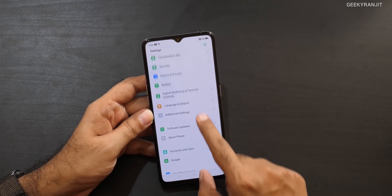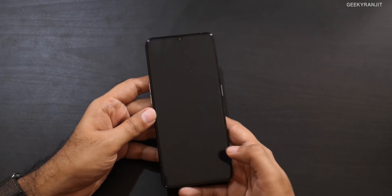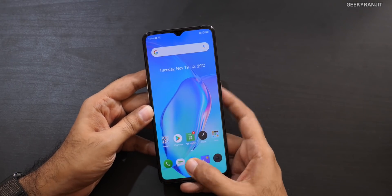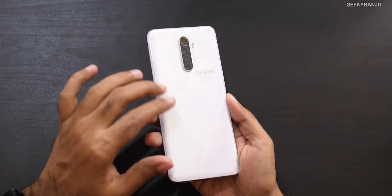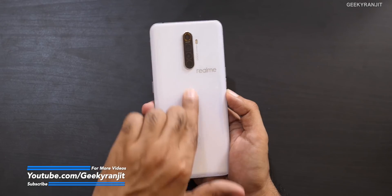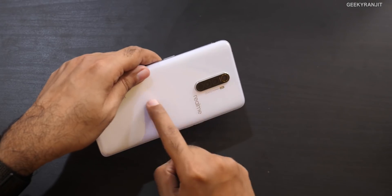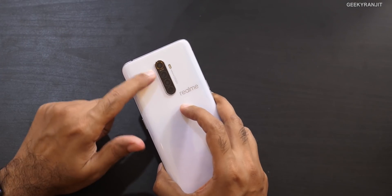The in-display fingerprint scanner is fast and responsive — no issues there. In this white color the finish hides fingerprints quite well. The 'Realme' branding is on the back but positioned a little oddly — it would have looked better placed differently — but that's a minor thing.